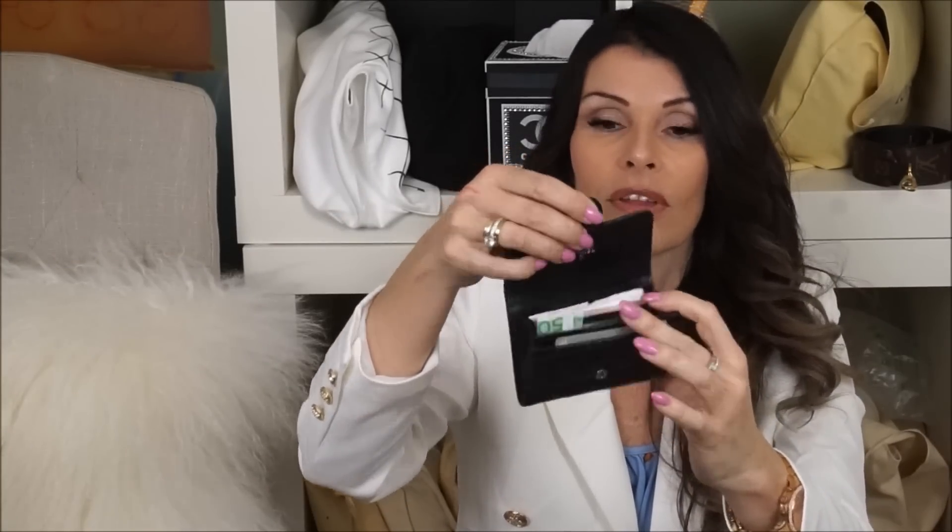I have my Louis Vuitton key holder in rose Ballerine, and I have my Chanel card case — I have a review on this one. It has silver hardware. It's loaded with cards in front and some money. I also have some coins in here. Great to use like a wallet.